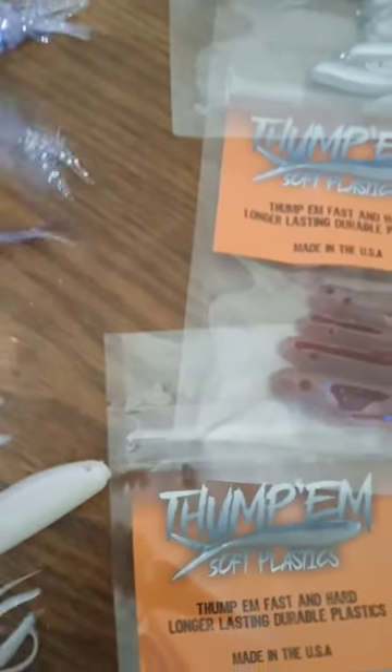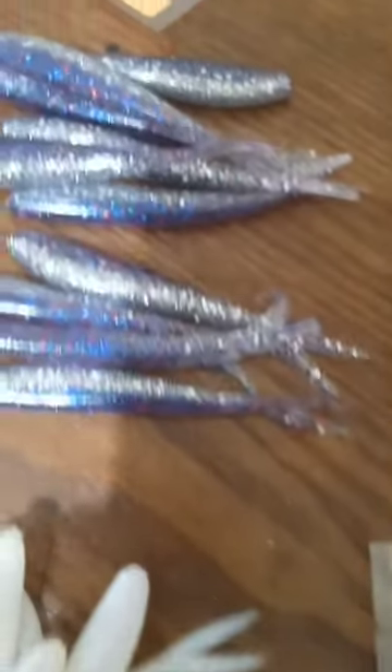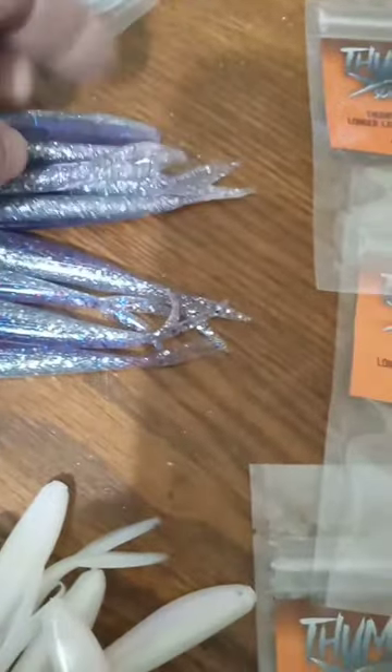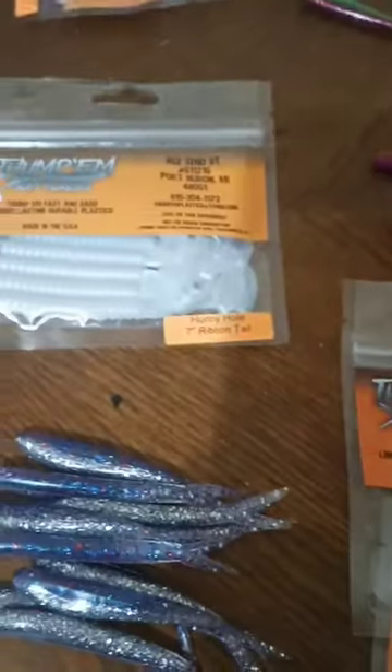I came up with a name for this one that's going to be coming out — available to you guys: the Piranha Ice. He's got a couple colors coming out. Holly came up with a color. He's also got some more colors coming out for that. Also, if you didn't know, he makes Twister Tails.